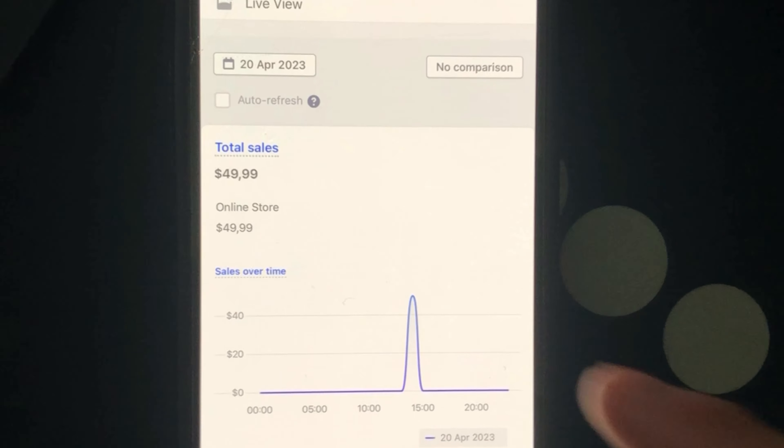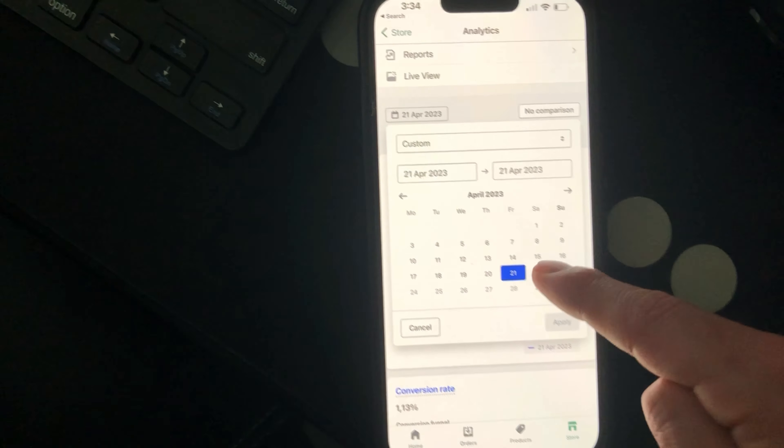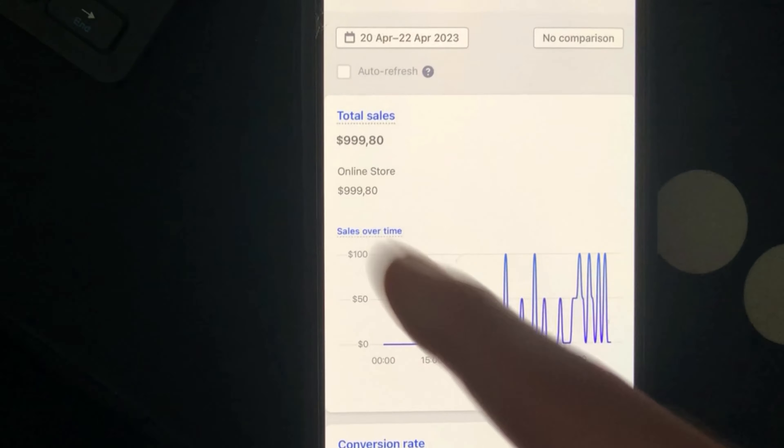On day three of running this product, which was yesterday, as you can see here, we ended up hitting $699 — just under $700 — bringing the three-day total to $999, literally just under $1,000. I'm showing you a close-up on my phone: on Thursday we hit $50, on Friday we hit $250, and on Saturday we had our best day at just under $700. So the total for the three days came to just under $1,000.